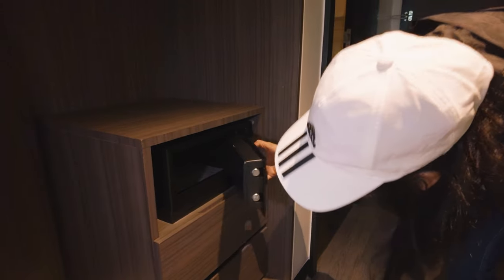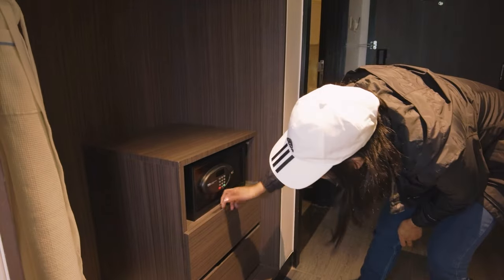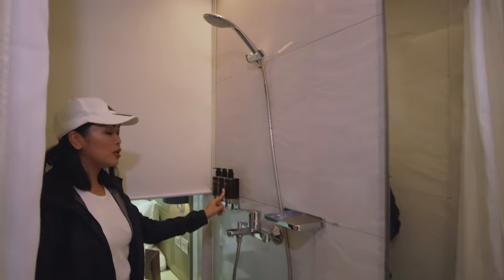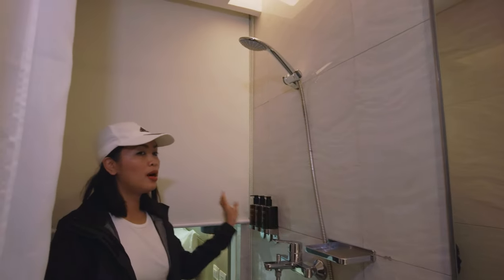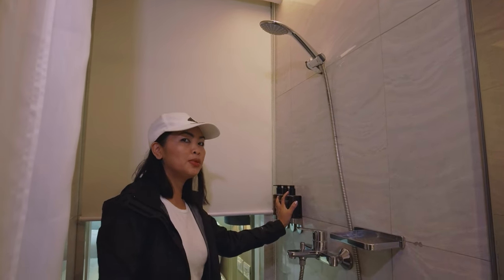Checking if there's any money left — wala. The toiletries are built-in and refillable, so customers don't need to bring their own shampoo, soap, and so on.